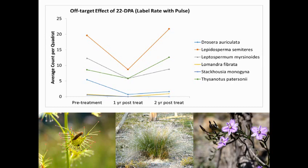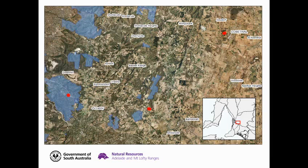At two years post-treatment, most of those species that were affected negatively by the treatment had actually recovered to a large degree, which was interesting. But we didn't know that at the time when we decided to bring a third site to the project, just out of Verdun. It had similar characteristics, but we tried 2,2-DPA at half-label rates, and we also tried different surfactants, wondering whether the addition of pulse might have increased the off-target effect on native species at the first two sites.